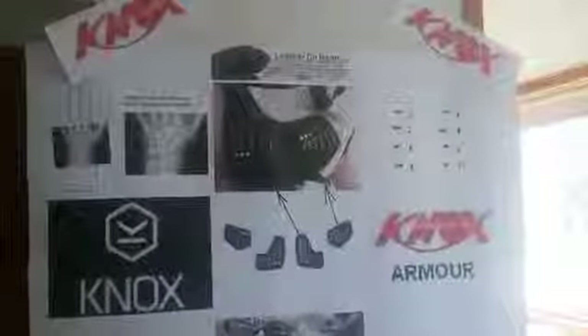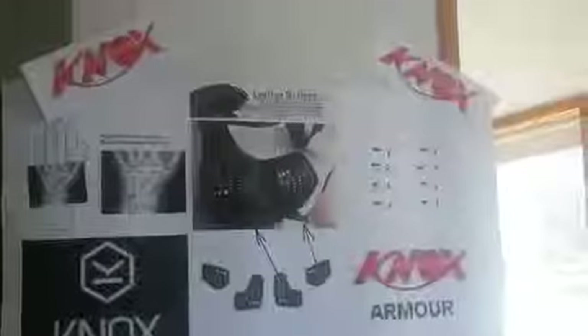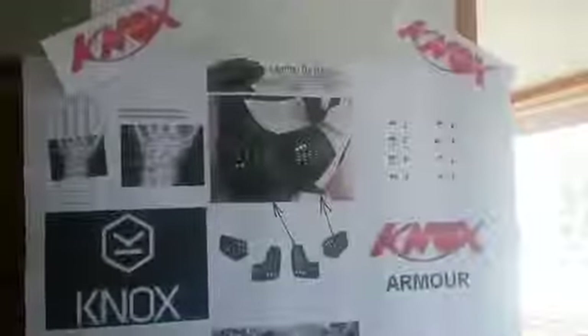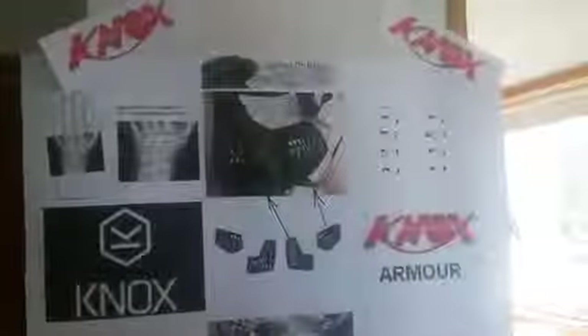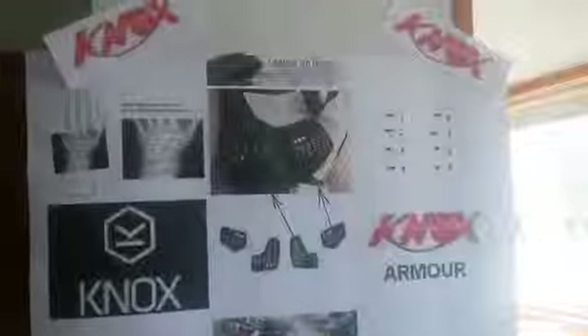Thousands of riders benefit from these important innovations to their gloves. Safety is synonymous with the Knox brand, and this translates into the most comprehensive range of hand armour gloves on the market today. Thanks for your attention.